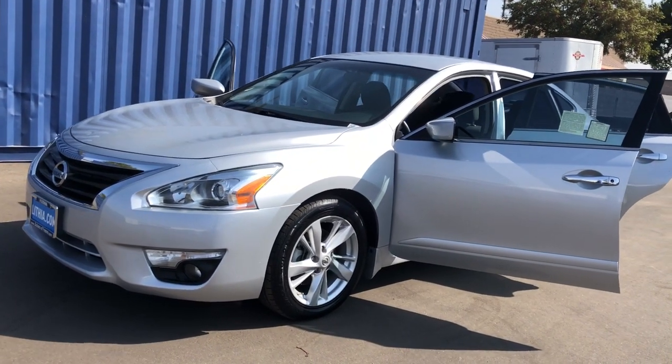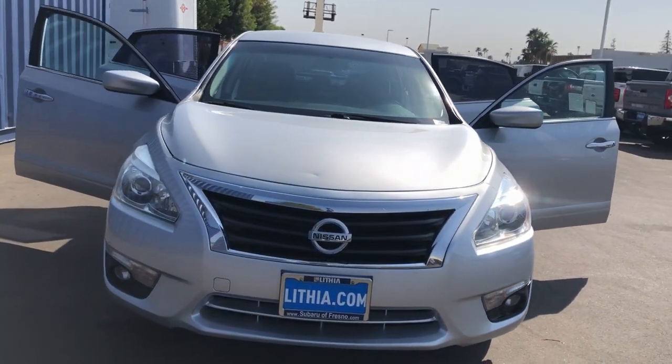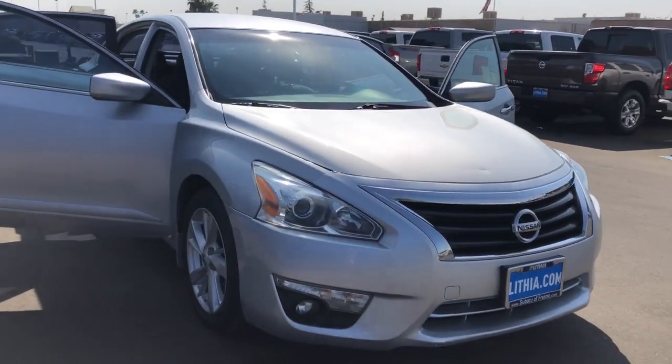Check out this 2015 Nissan Altima. This vehicle is an outstanding buy with fewer than 120,000 miles on the odometer.